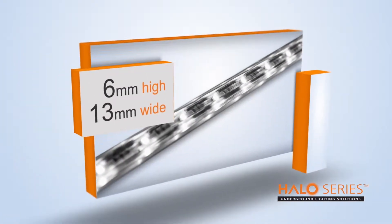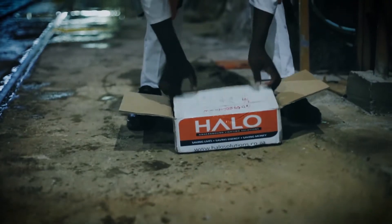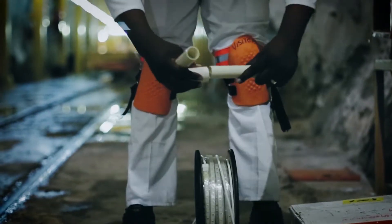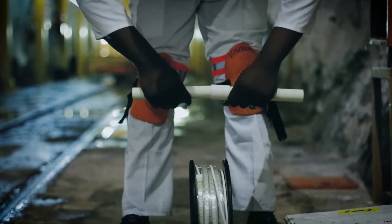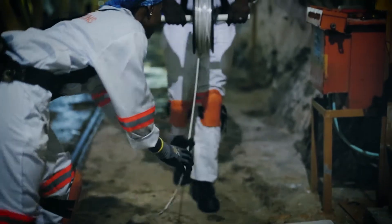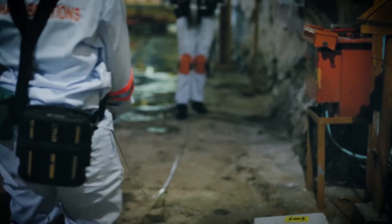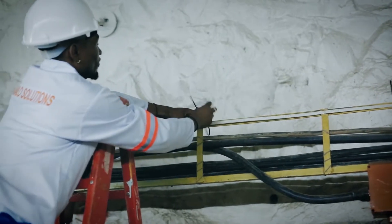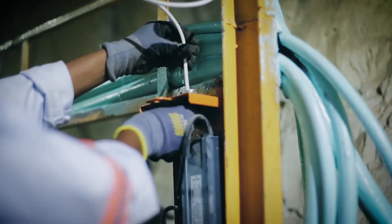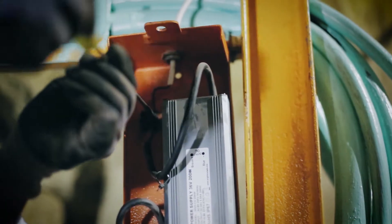Halo's low profile of only 6mm high by 13mm wide and lightweight properties makes the lighting system the most efficient and rapidly installed lighting solution available. With one team of two people able to successfully install up to 1,000 meters per day, the lighting is easily rolled out to the length of the installation and then tied to infrastructure by means of PVC straps. With a simple connection, the installation is complete, providing daylight conditions underground.